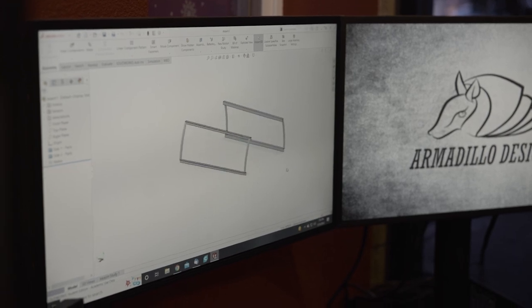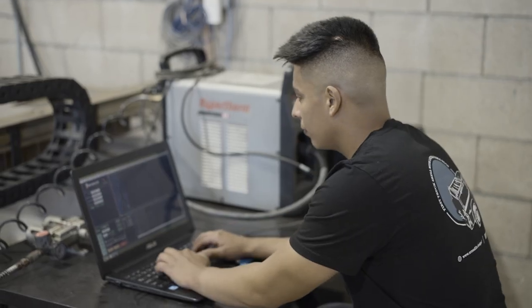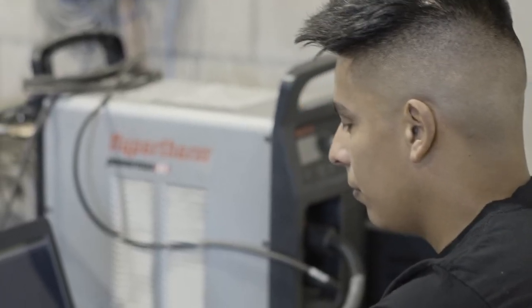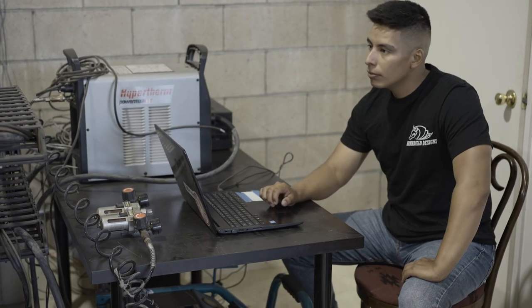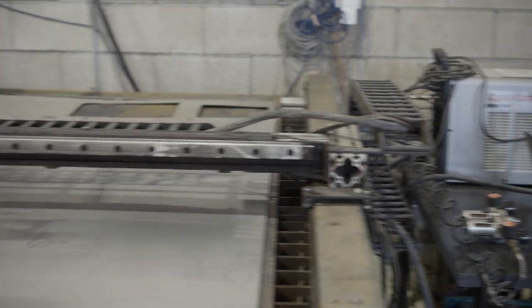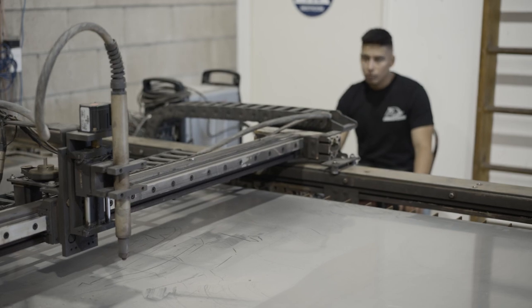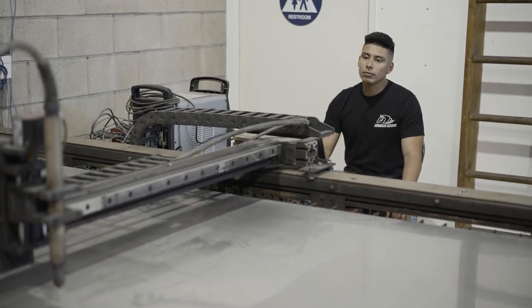I got involved in product design after my friend Sam, who has an engineering background, said to me, hey, I have this idea — let's figure out how to make it realistic. And so we said, how can we make this better? Together we just always brainstormed ideas, and that's how we got to where we are today.